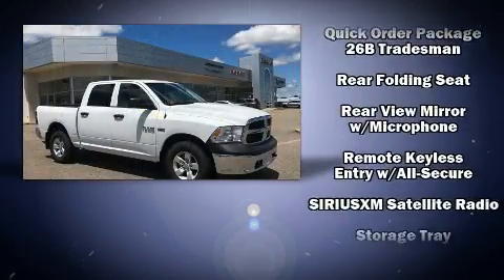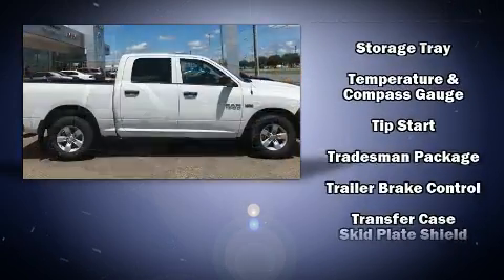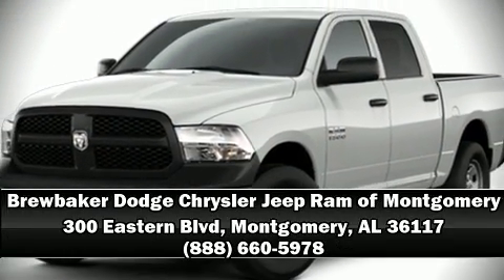For added security, Dynamic Stability Control supplements the drivetrain. Our experienced sales staff is eager to share its knowledge and enthusiasm with you. Stop in and take a test drive.